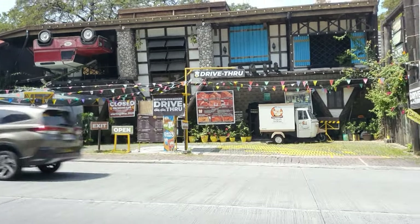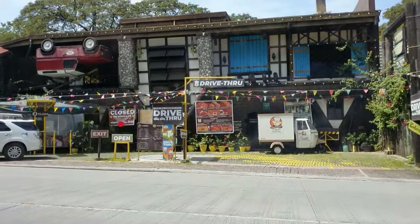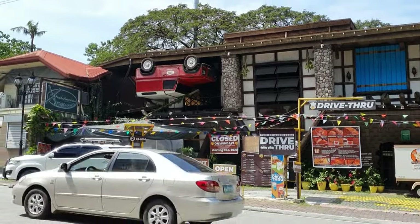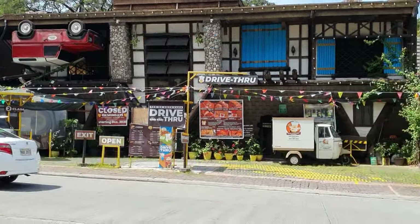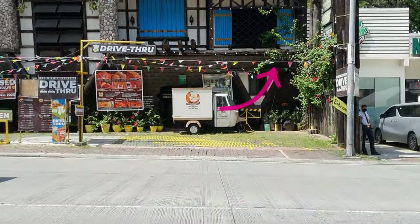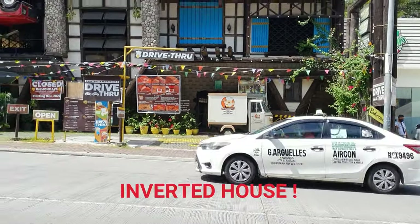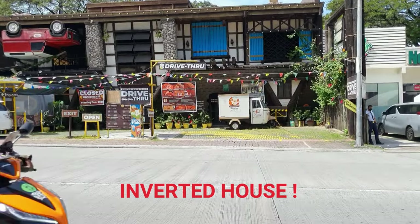The exterior of the place is like an upside-down house. You see that red car right there? That's probably the garage of the house. And over there you see the roof window slash room window thing — it's just really cool.